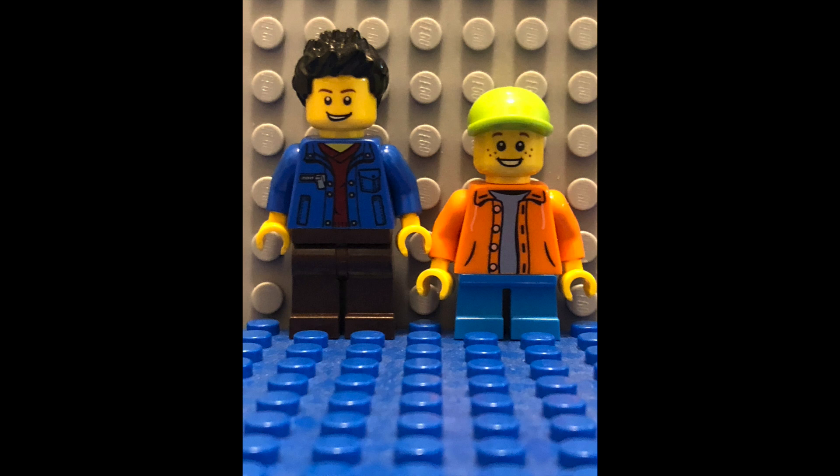It is the LEGO City Main Square, set number 60271. It will consist of 1517 pieces, retail for $199.99 in the US, and will release on September 1st. This set contains 14 minifigures.